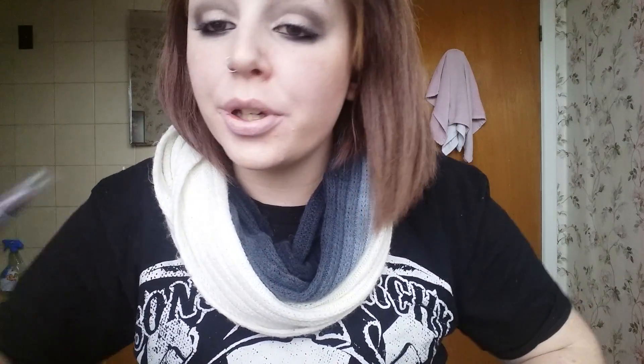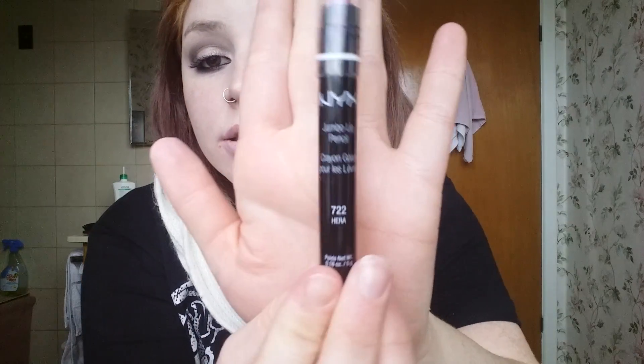Now we're going to try the last one and I'm very, very excited for this one. The last color is 722 Hera — spelled H-E-R-A, please let me know if I'm pronouncing that wrong. It looks just like that and I'm so excited. I'm so happy I got this color, so let's try it out.